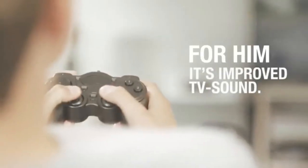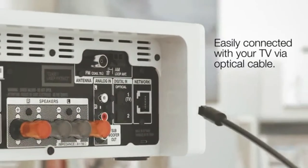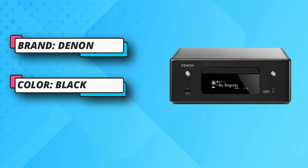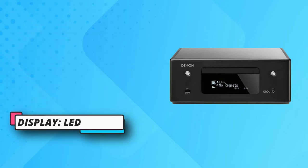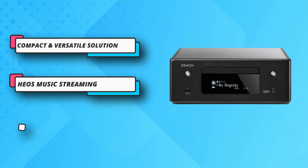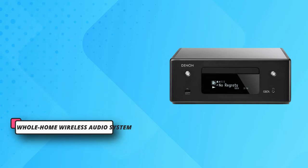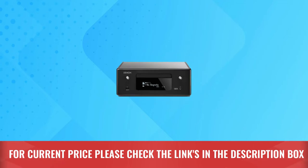It features music streaming with Amazon Alexa compatibility — enjoy the benefits of multi-room wireless streaming with voice commands and use popular services like Spotify, internet radio, Tidal, TuneIn, Pandora, and more via Bluetooth or AirPlay. In addition to basic play, pause, stop, repeat, random, forward, and rewind functions, this CD receiver allows direct song access and program playback. For current price, please check the links in the description box.